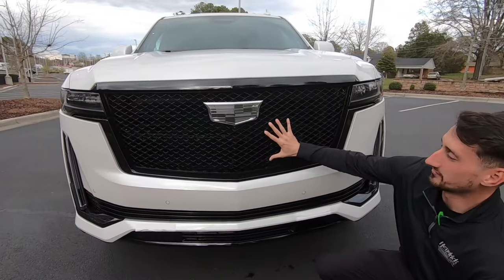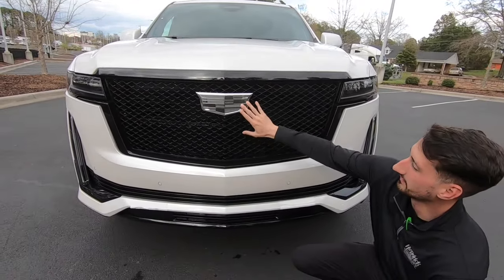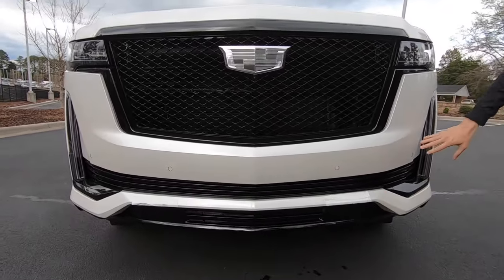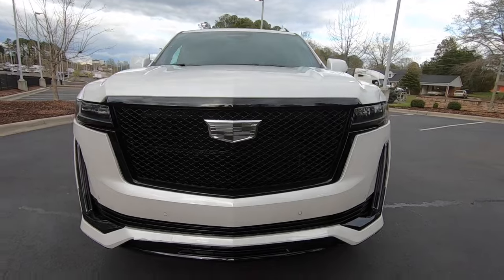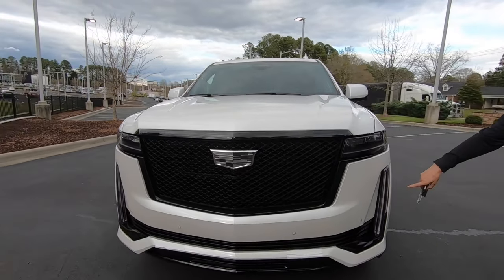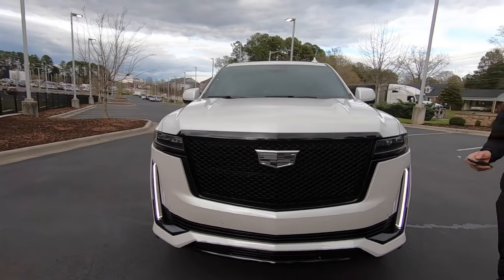Up front on the Escalade Sport Platinum, we're going to have our blacked out grille. We're going to have our blacked out Cadillac logo with the silver surrounds. We're also going to have a black lip up here with the body colored accents up front. You also do have your holes in the bumper for your parking sensors and we also do have our LED headlights. If I hit unlock on the key, you can see your turn signals down towards the bottom and you can also see those lights come on.